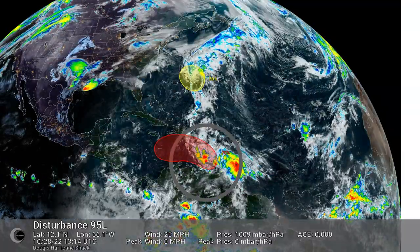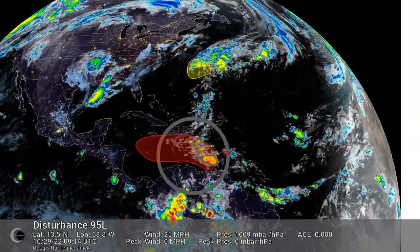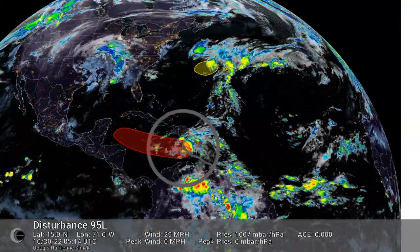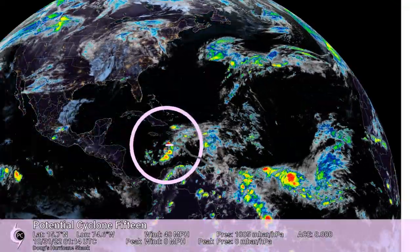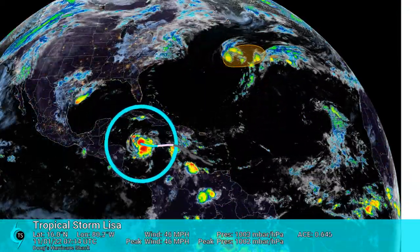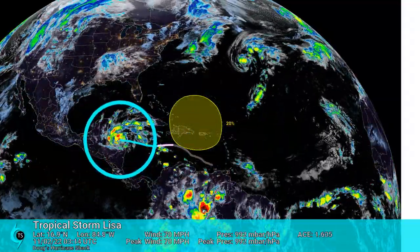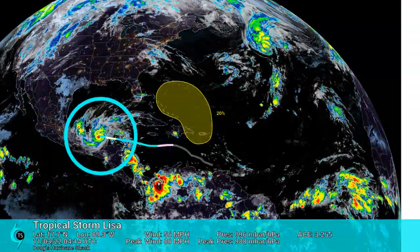Early on October 30, two Hurricane Hunter missions found this disturbance becoming better defined. The threat of a developing system near land caused the National Hurricane Center to initiate advisories on potential Cyclone 15. Tropical Storm Lisa formed on Halloween. Lisa strengthened into a Category 1 storm before landfall. Due to shear, Lisa was unable to restrengthen back over water.